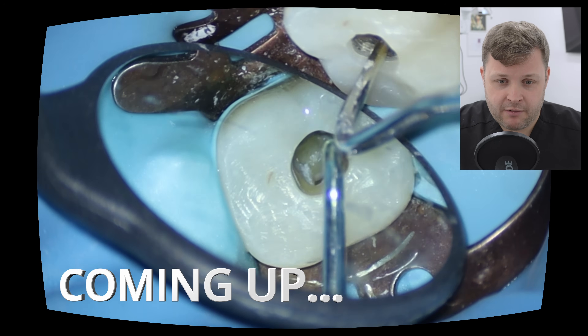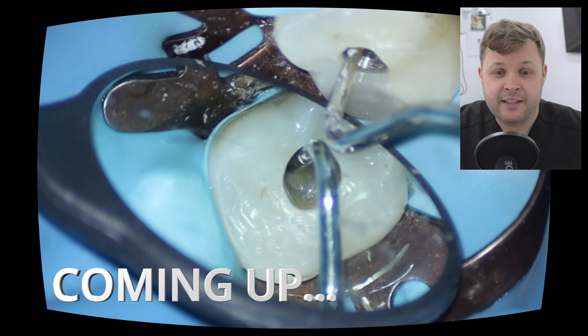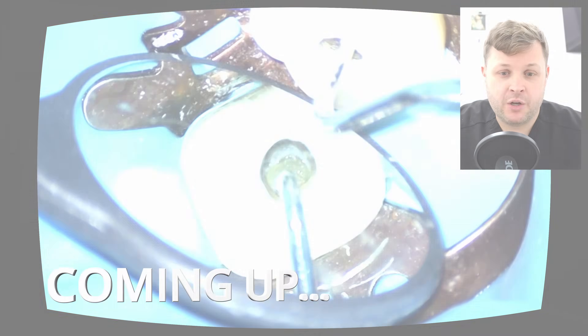As I get my probe and have a little feel around, I notice that this actually is a huge pulp stone.